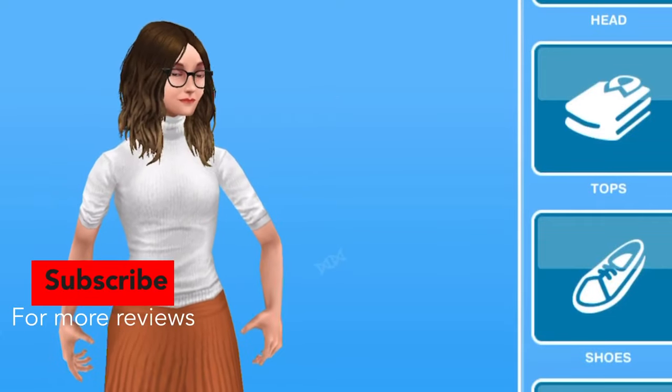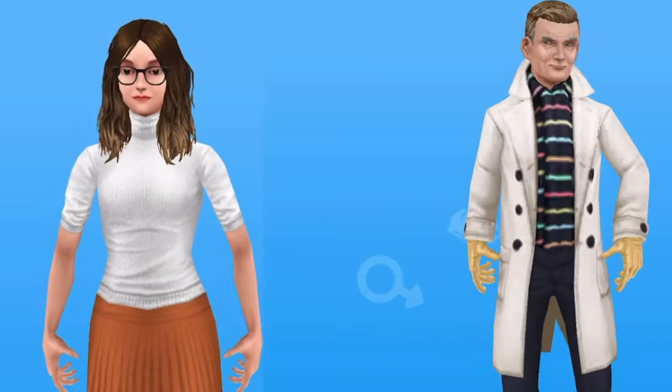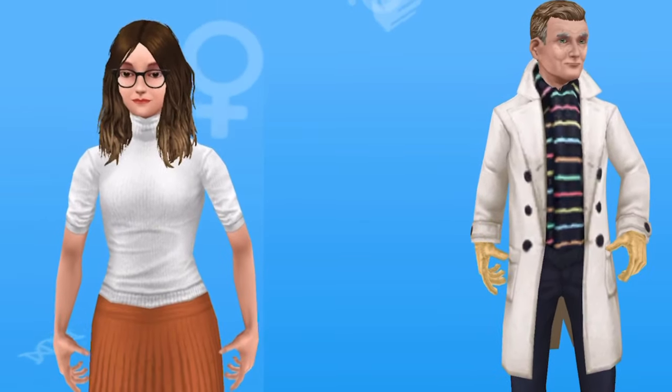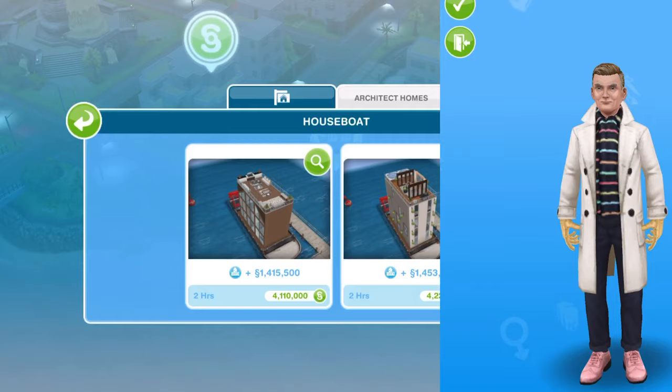Meet Eliana, our real estate agent of Simptown. She is here to show Tim the new apartments and houseboats. Tim is an elderly man who is looking for a small place.